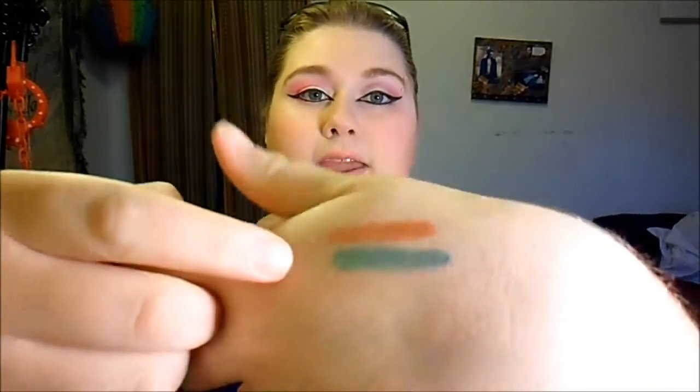I also got the NYX cream eyeshadow in aqua. This color kind of reminds me of a mermaid — I really enjoy it. It's so gorgeous, and once they set they're kind of hard to budge, which is exciting.